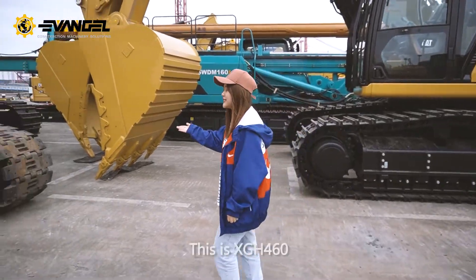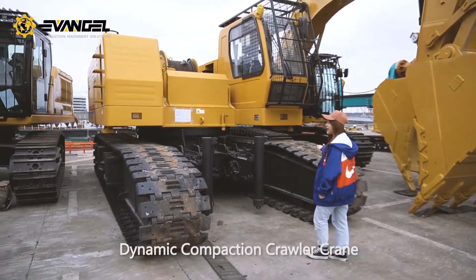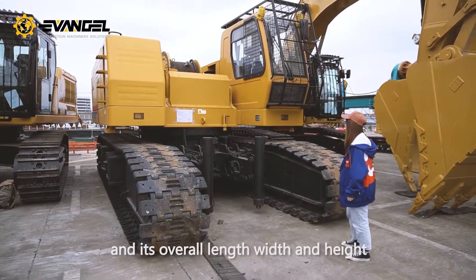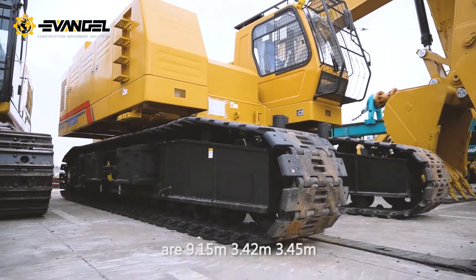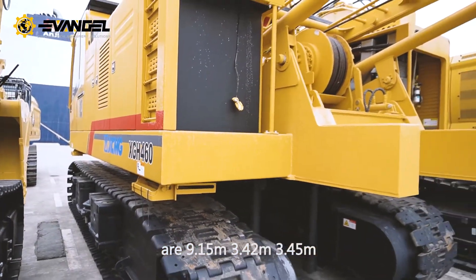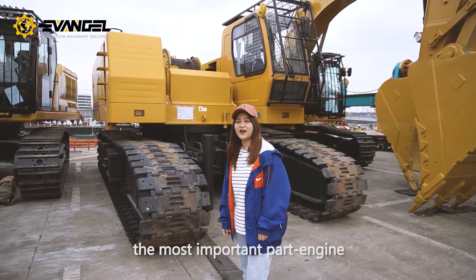Look, this is the SGH 460 dynamic compaction crawler crane. As you can see, it is very big. Its overall length, width, and height are 9.15 meters, 3.42 meters, and 3.45 meters. Now let's go and see the most important part — the engine.